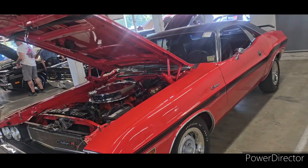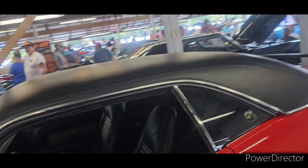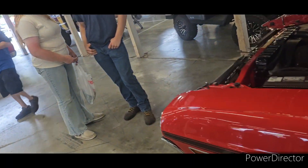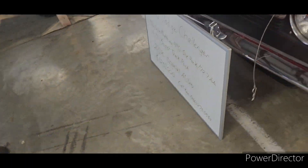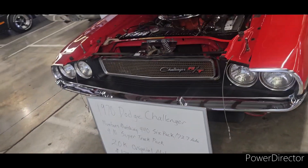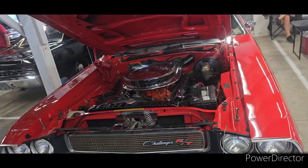Oh, this is a '70 Challenger R.T. This one's a buck 25. Hemi.